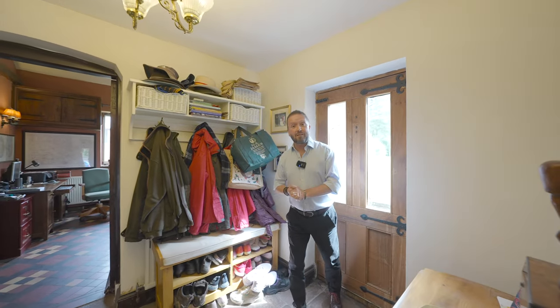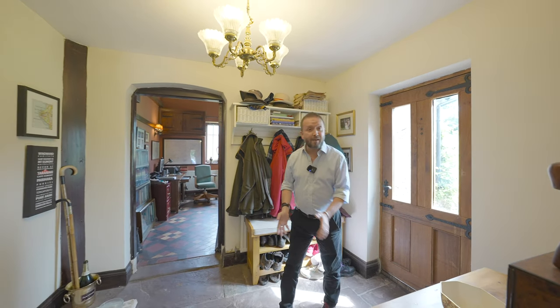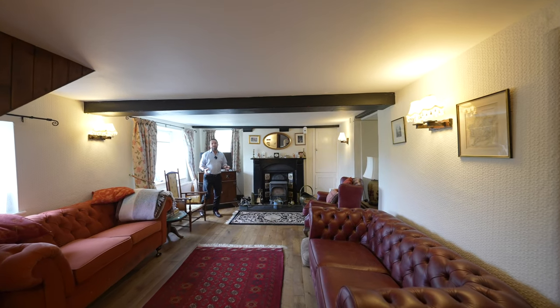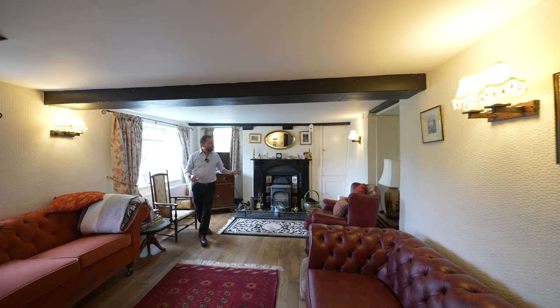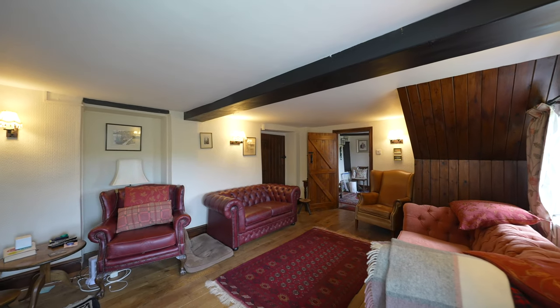As you enter the property you're really given a glimpse into a bygone era with this wonderful flagstone flooring and access into the three main rooms downstairs. My favourite room in the house has to be this lounge with fireplace and windows to the rear, really giving a cosy intimate feel.